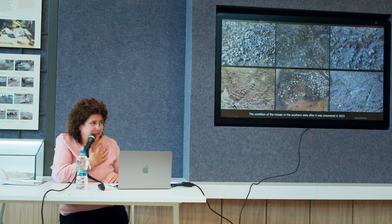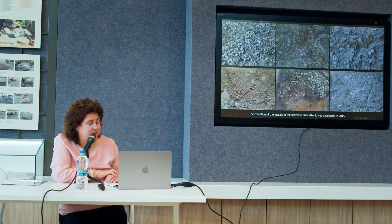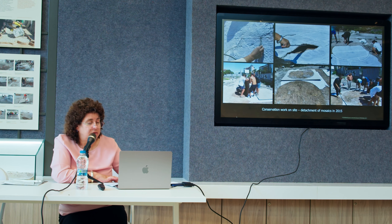As you can see, the condition of the mosaics was horrible. I was scared. I had more than 30 years' practice in mosaic conservation, but that was unexpected for me. In 2015, the team unearthed, stabilized and detached the upper layer mosaics of the southern half of the basilica, with a total area of 800 square meters. This detachment was a very difficult and risky operation, but it had to be done because of the condition of the upper layer mosaics.